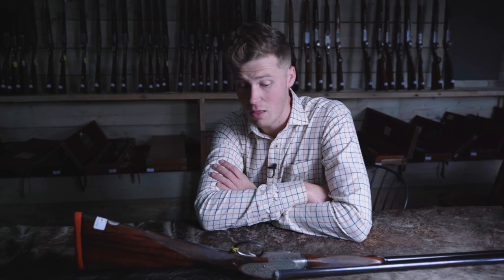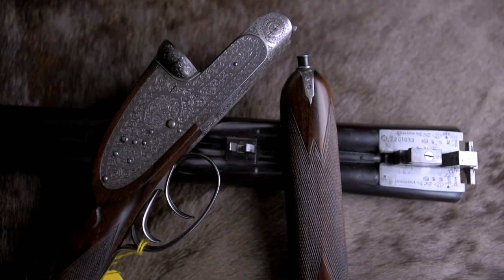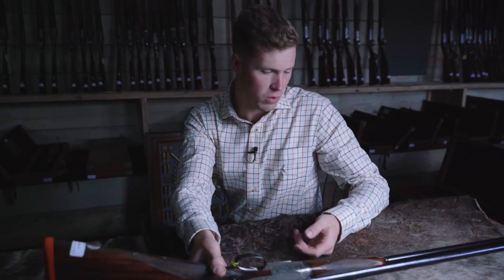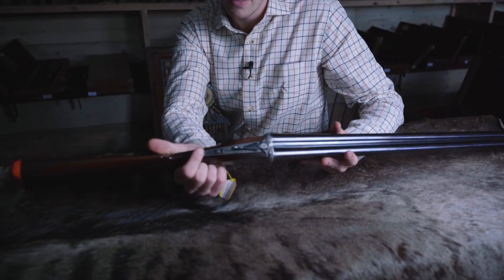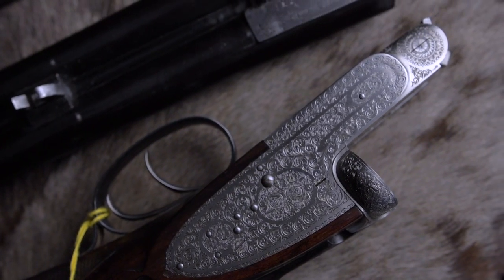Anyone who has watched this channel for a period of time knows that I like Miroku shotguns. I've always thought they represent great build quality, good value for money, and they are generally speaking cool.